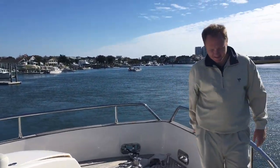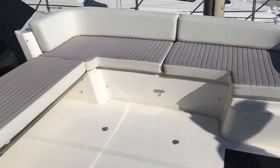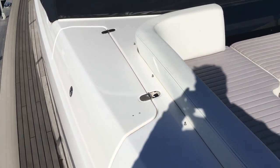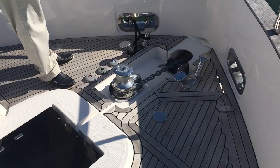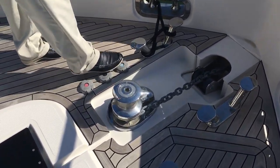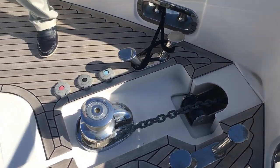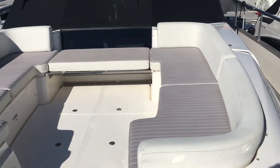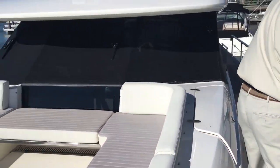You do have a shade area here. At the bow, you do have a congregation area as well. Storage for fenders, lines, etc. there as well as here. You do have an anchor windlass at the bow with pedal controls, as well as stainless steel cleats.